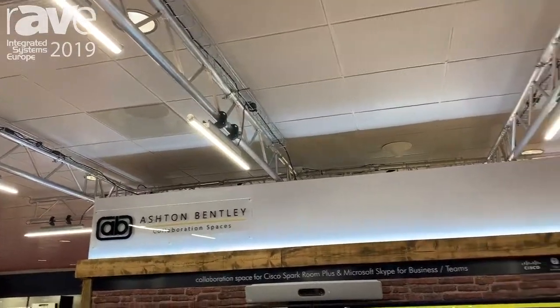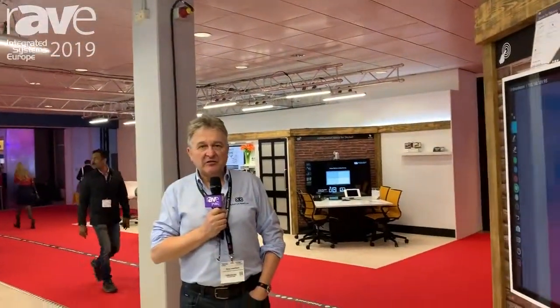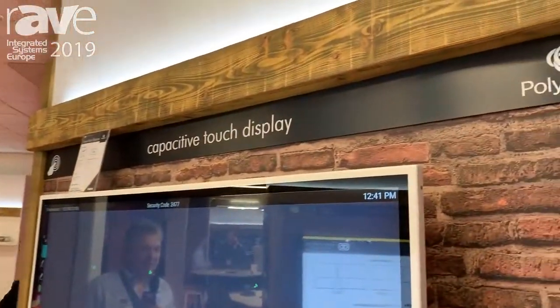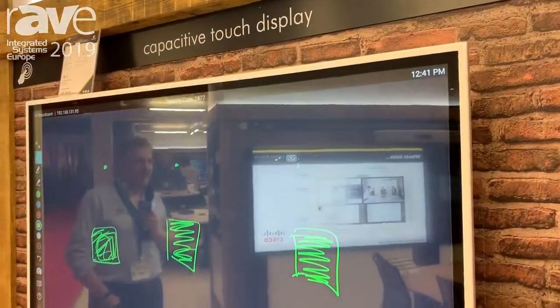Hi, my name's Tony. I'm from Ashton Bentley and we're here at ISC 2019 in Amsterdam. We're showing a range of our collaboration spaces and the one you're seeing here is a wall mount screen. This is being used with the Polycom and it's got a group series codec in it and their Pano.